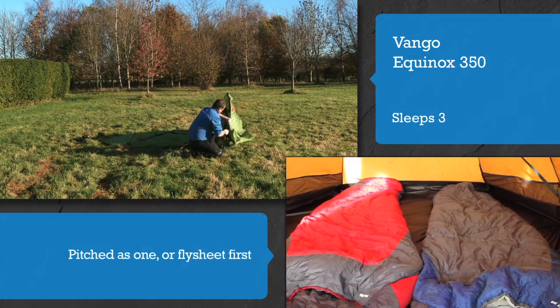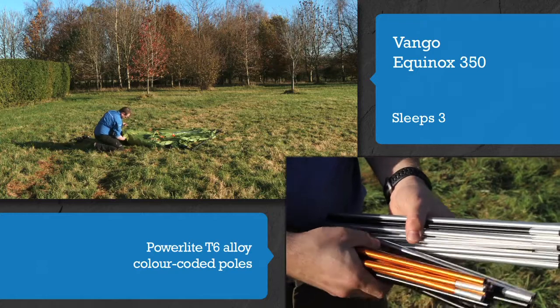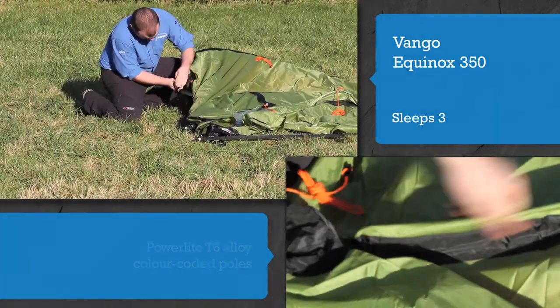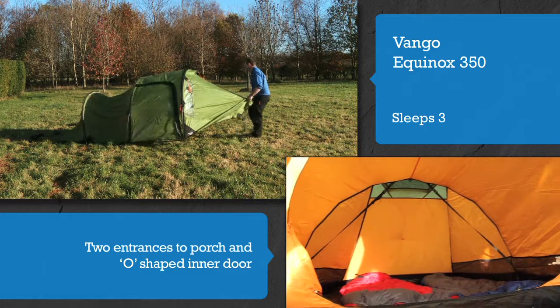Pitched as one, or flysheet first, the Powerlite T6 alloy colour-coded poles and easy-feed openings to the pole sleeves make the Equinox 350 a breeze to pitch. With two entrances to the porch and an O-shaped inner door, getting in and out of the tent couldn't be easier.